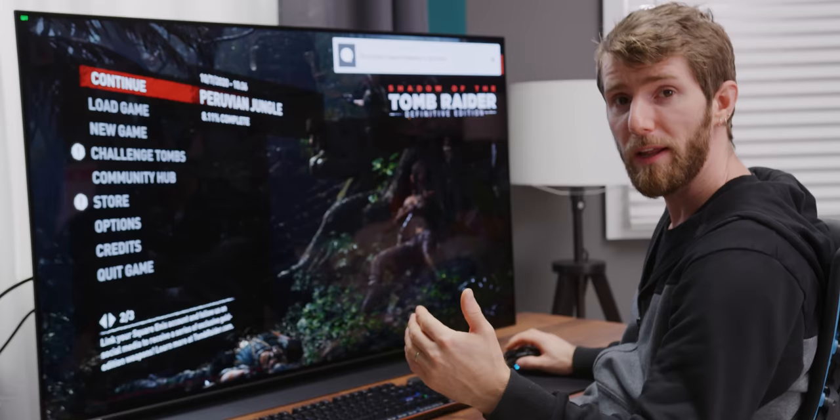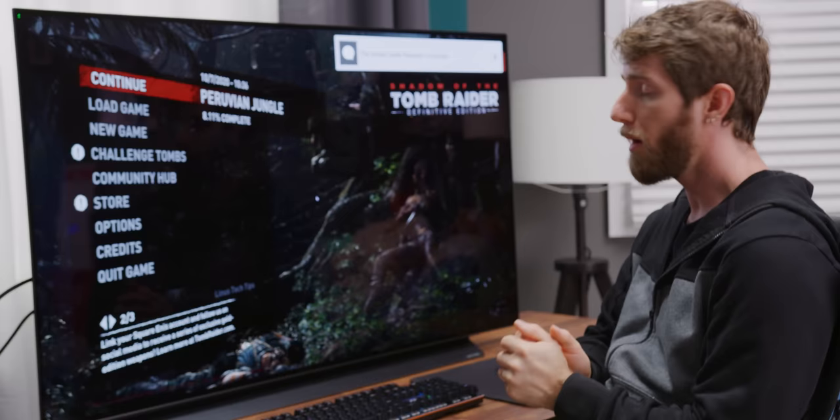Another benefit of an OLED TV compared to an LCD monitor is that you can make certain assumptions about how HDR will be implemented and how good the experience will be. With an LCD, you pretty much have to have multiple backlighting zones in order to achieve a convincing HDR effect. So with an OLED at 4K, it's kind of like having 12 million backlighting zones.